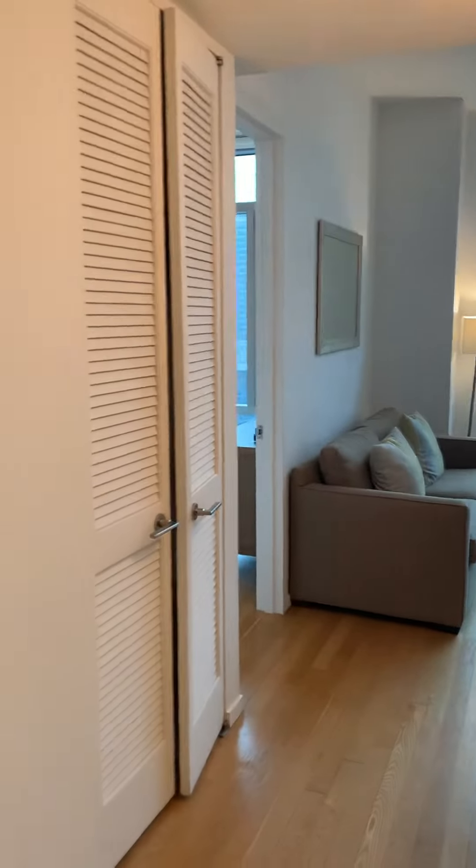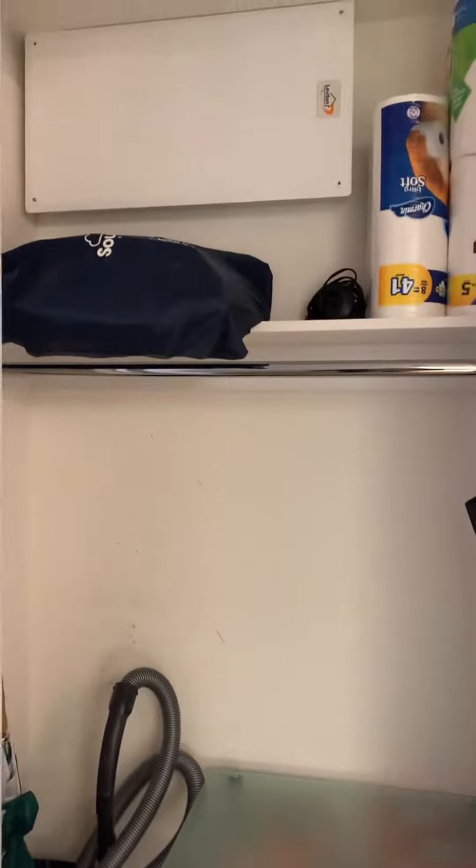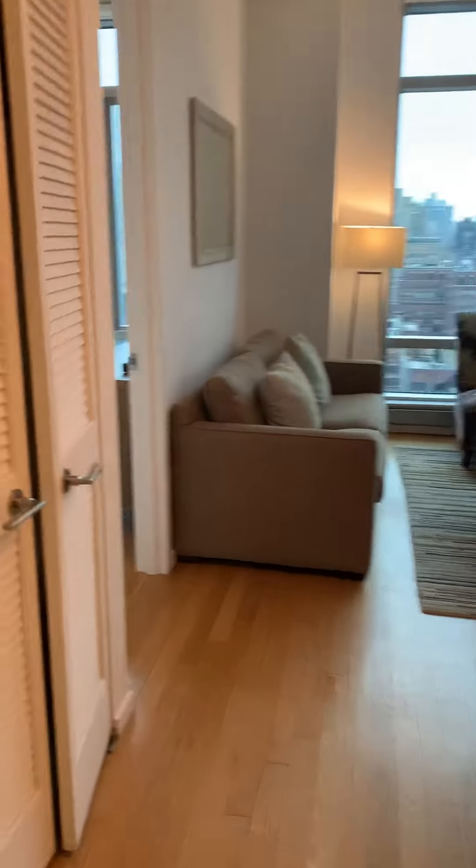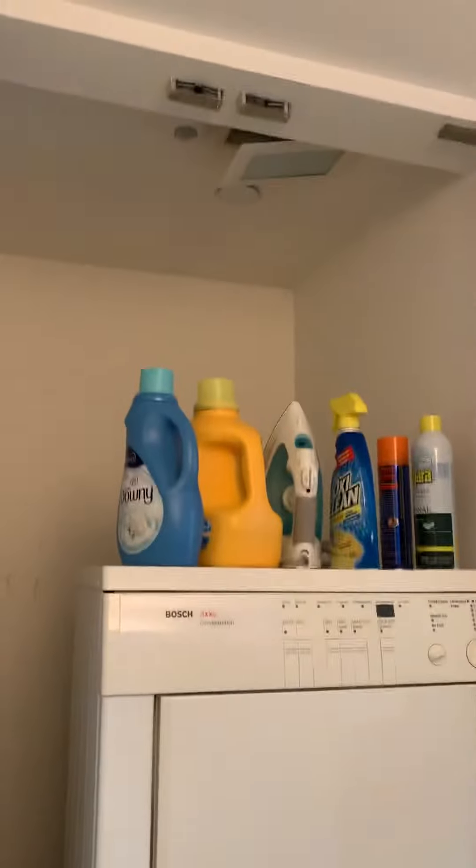When you enter the apartment, you have a coat closet on your immediate left. Then you have your washer/dryer and special storage space.